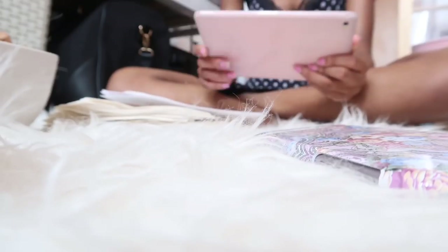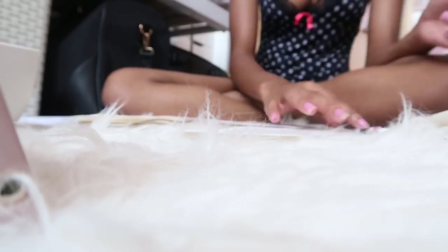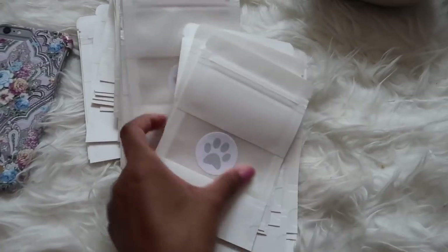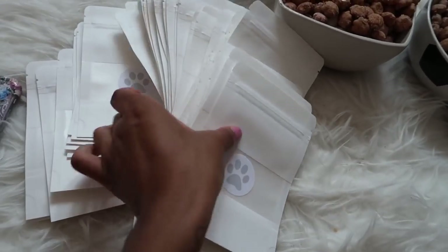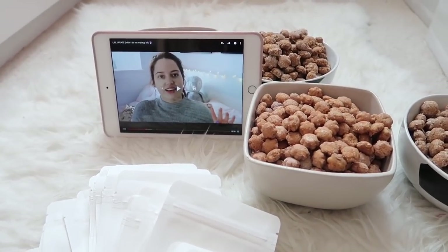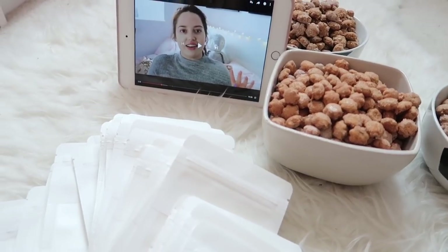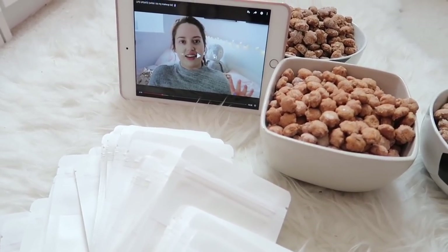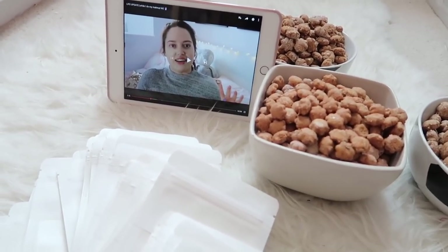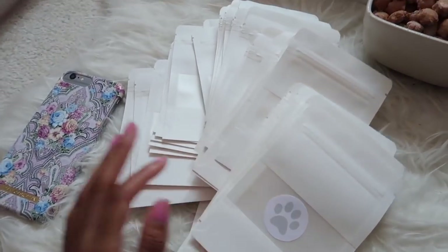I've just finished sorting out the packaging and I'm watching a little bit of Gabby's YouTube. I'm watching her old videos — I've known who she is for a couple of years but never really watched her videos. I came across her channel like two days ago and I've been binge-watching her moving vlogs — they're so good.